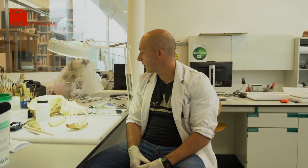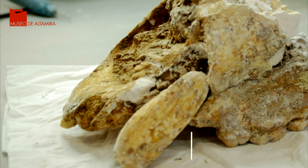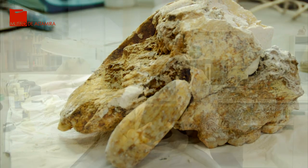Todo este lote de objetos de hueso pertenecientes a oso de las cavernas presentaban unos procesos de alteración muy relevantes. Antes de descubrirse en la cueva, permanecieron en unas condiciones de conservación en cuanto a humedad y temperatura estables, las que genera la propia cueva. Una vez extraídos, fueron expuestos a un ambiente exterior más fluctuante. Estas variaciones de temperatura y humedad generaron los procesos de deterioro a los que ahora nos enfrentamos. Para minimizar o erradicar estos procesos, realizamos una serie de tratamientos de conservación activa y de restauración.